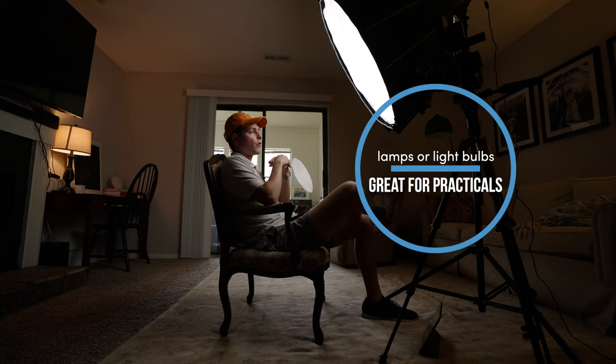Another thing I did with this image is I put a practical behind me. I think practicals are really important if you only have one light — it just makes the image more dynamic. That practical just makes it feel warm, makes it feel a lot more inviting.